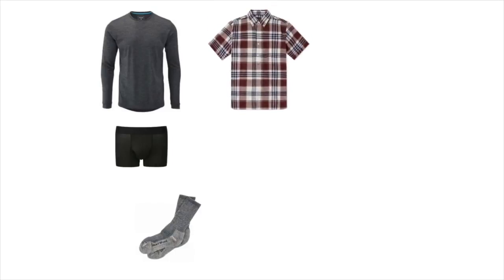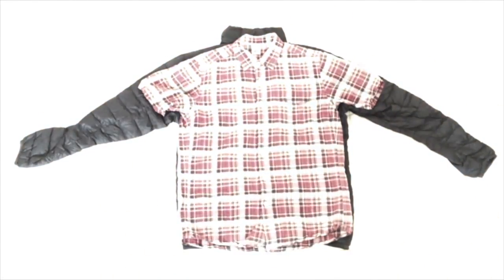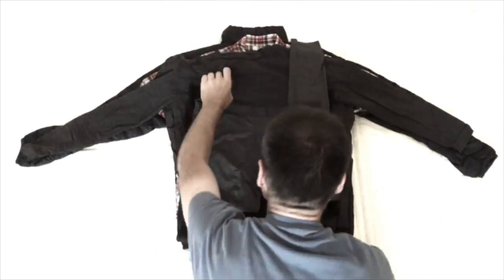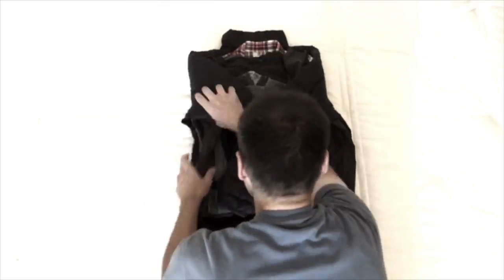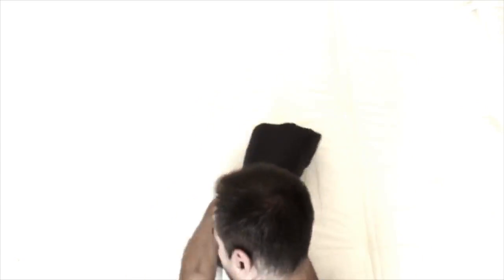In the first video I explained all the clothes I take with me, showed you why I choose certain types of clothes, and explained how I pack them. If you're interested there will be a link at the end of this video. In the second part I'll discuss everything I put in my backpack. Remember these videos are about packing for a plane or train journey — the way I pack for a flight versus the way I pack while cycling are very different. In a future video I'll show how I distribute things on the bike, but for now let me explain how I prepare things to get to the starting point of my trip.